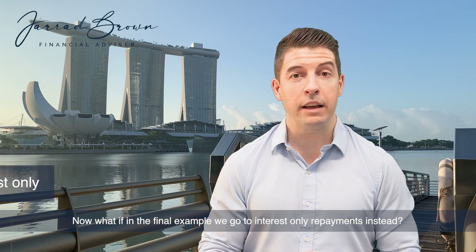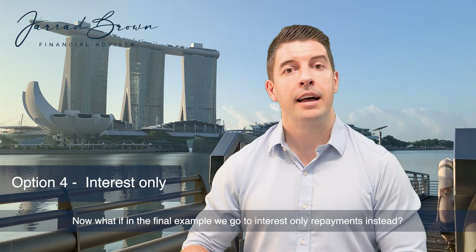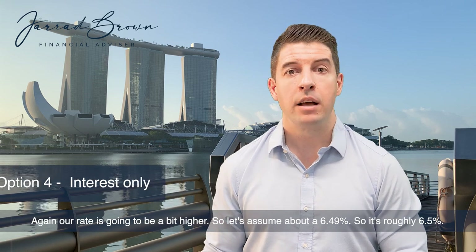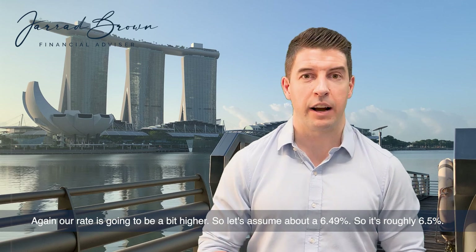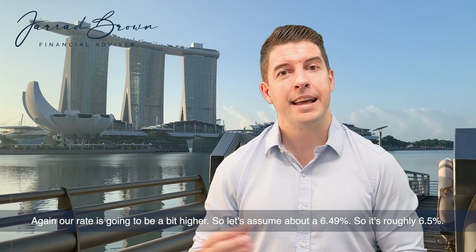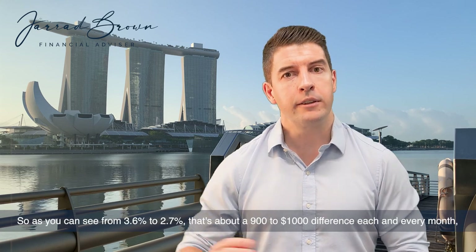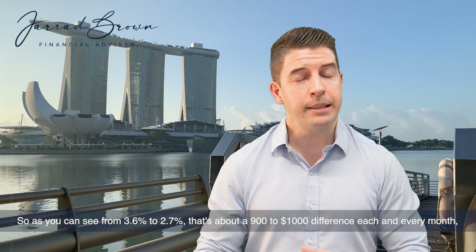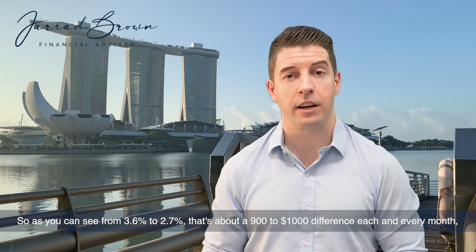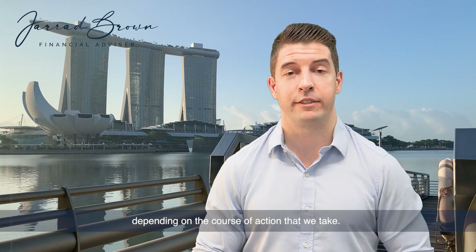In the final example, what if we go to interest-only repayments instead? Our rate will be a bit higher — around 6.49%, roughly six and a half percent — and our repayment is about $2,700. So as you can see, from $3,604 down to $2,700, it's about a $900 to $1,000 difference each and every month depending on the course of action taken.